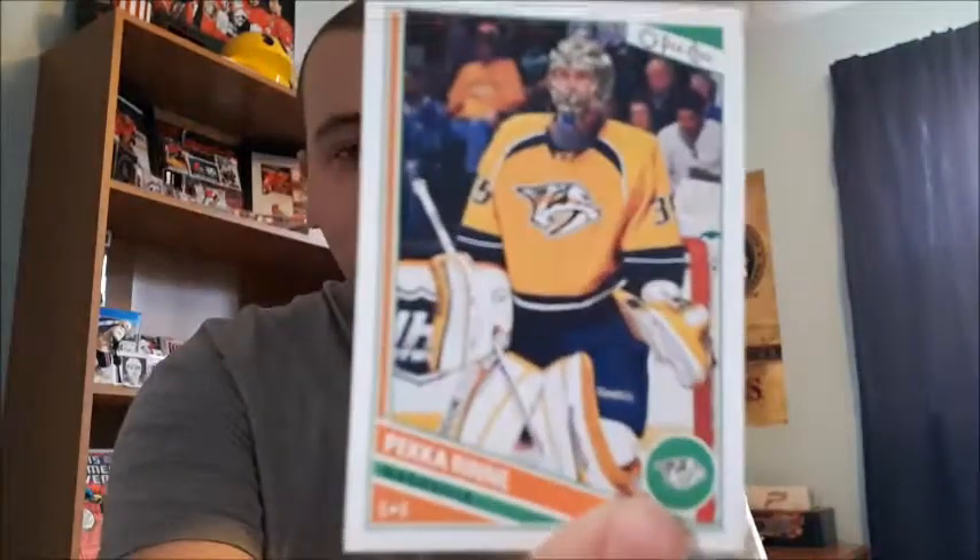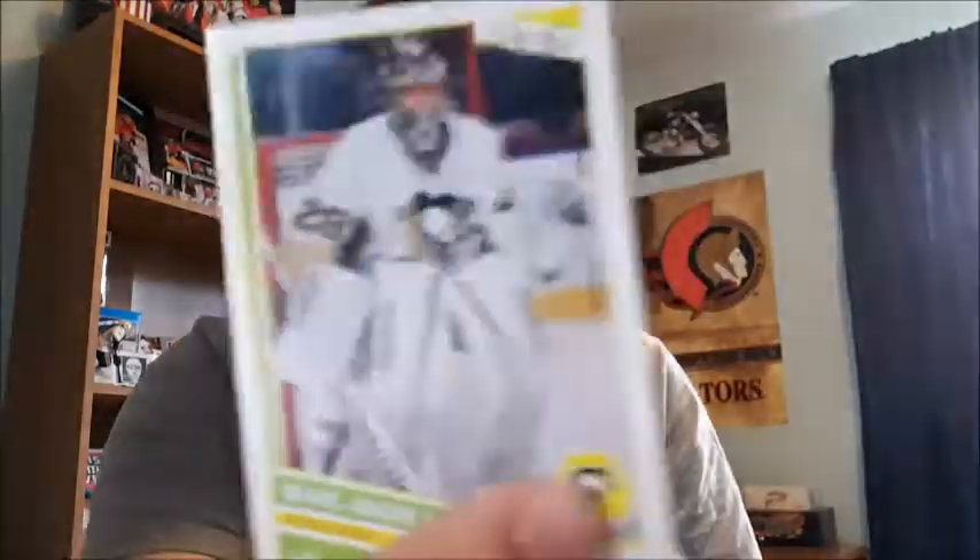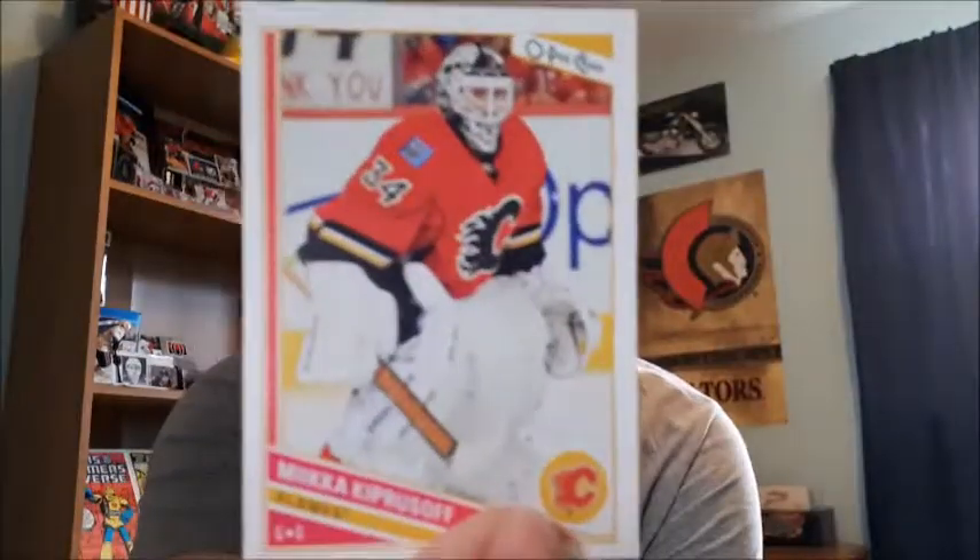And then my top four that I really like — my favorite ones — are Pekka Rinne, which I also got his retro card I believe, Tuukka Rask, Marc-Andre Fleury, which you guys might tell I'm a Fleury fan, I really like Fleury, and then my favorite one — former Calgary Flames — Miikka Kiprusoff.